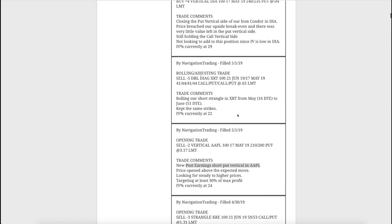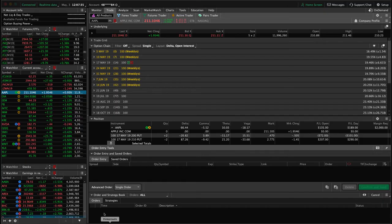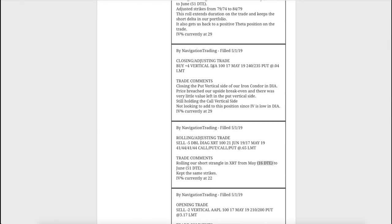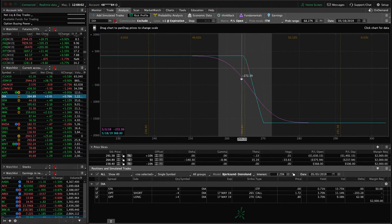Next trade alert was in XRT - a rolling adjusting trade down to 16 days to expiration in May, so we rolled out to June. Price is still hanging out in the upper end of the range, just looking for a little bit of downside to benefit that. Next trade was a closing adjusting trade in DIA - we closed out the put vertical side of our iron condor because it breached the upside break even. We're still holding the call vertical side, very similar to what I just mentioned in IWM.